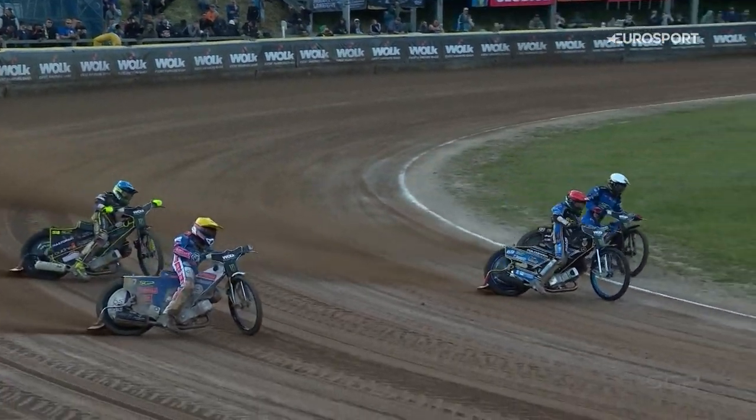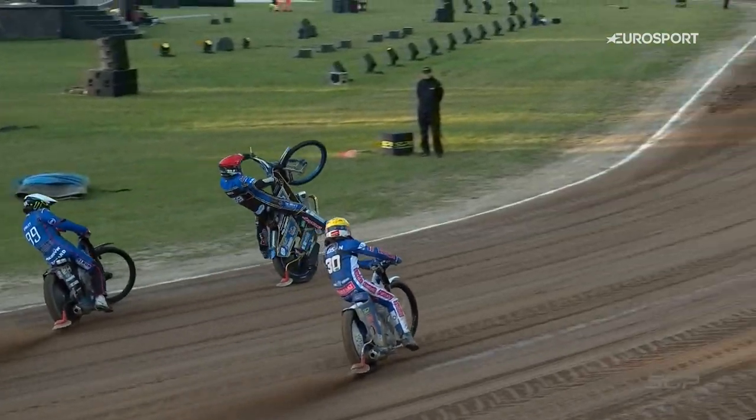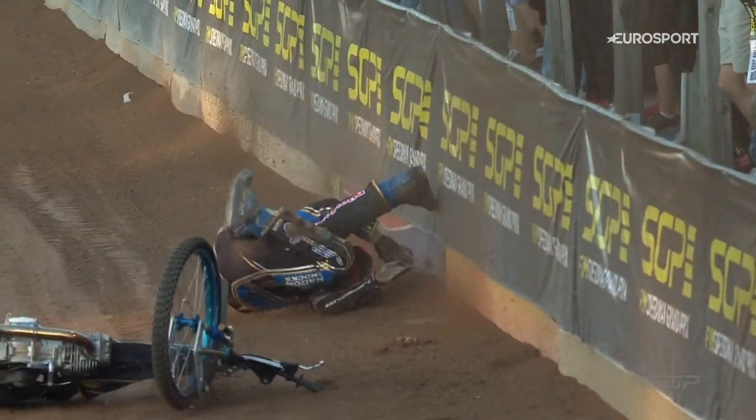Leon Madsen was there — you don't want to throw the bike away. And he just does well in the end just to drag it down and keep it away from everybody else. Good first turn there from Dan Bewley. He made actually a howler of a start, but it did him a favour because he was able to chop back to the inside. You can see Jason's very aware of Leon Madsen and he actually does well to drag the bike down there rather than throw it away.